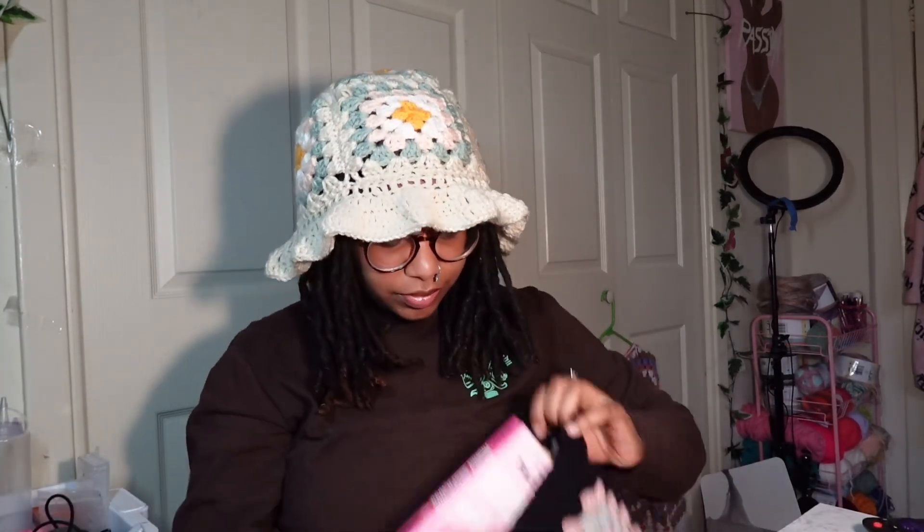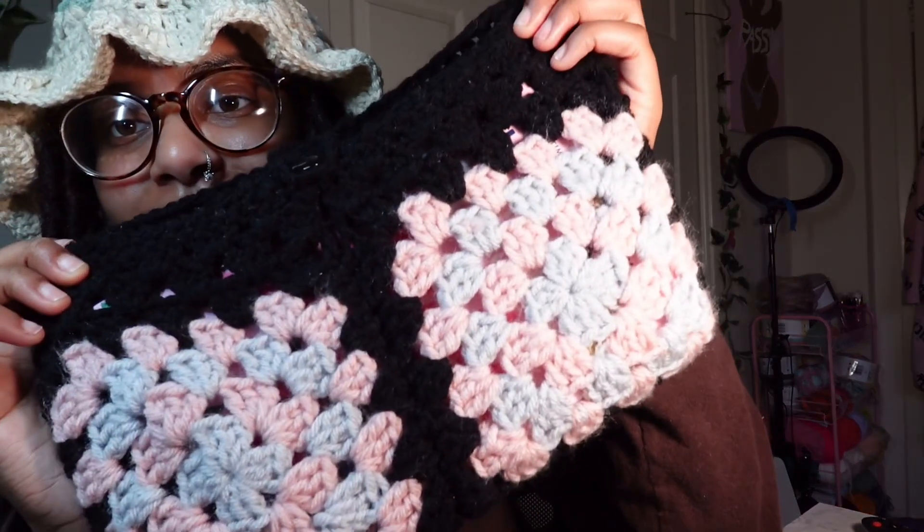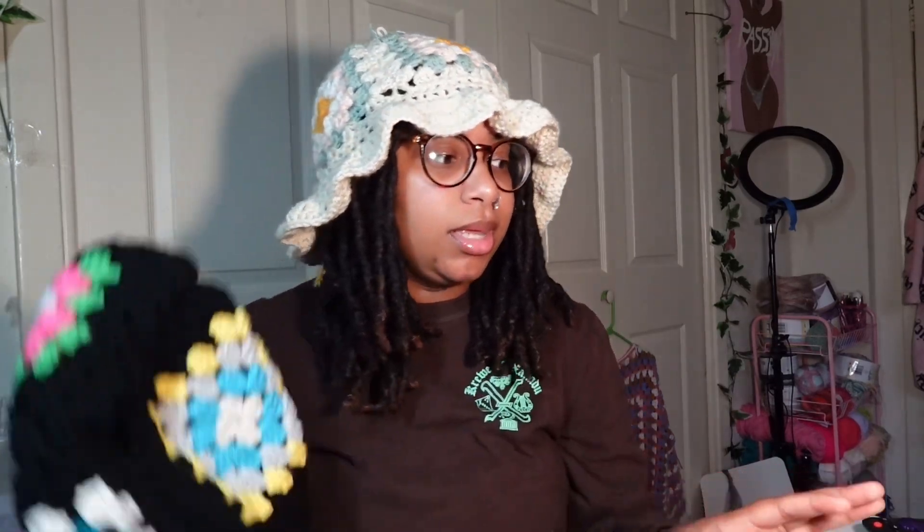I know y'all gonna ask so I'm gonna show y'all anyway — and that is this way. Oh my gosh, just cute, everything is just cute! I remember I said I was probably gonna give this away — I'm gonna keep it for myself because I don't ever keep stuff for myself, I always end up giving it away or selling it.